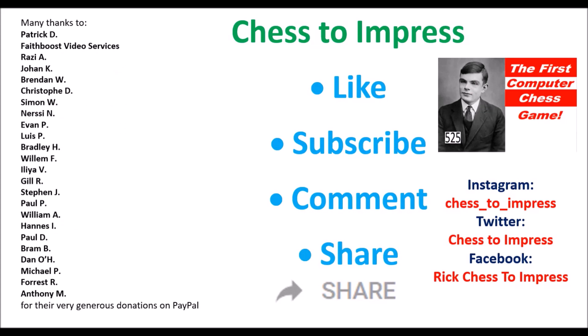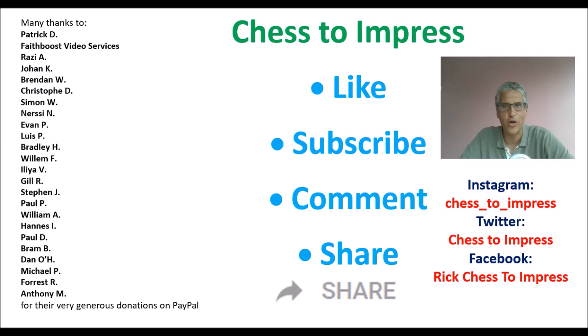I hope you enjoyed this video. If you did, please give it a thumbs up, and please subscribe to the Chess to Impress channel. Please leave a comment — I will read and reply to them all. If you liked the video, it would be great if you could share it on social media by clicking the share button on YouTube. You can find me on Instagram, on Twitter, and on Facebook. This is Rick for Chess to Impress — thank you for watching.